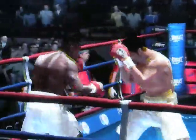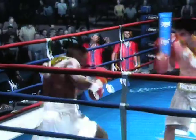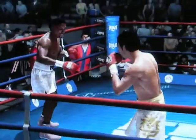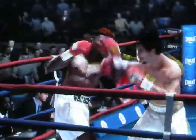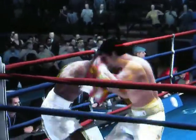Manny Pacquiao is doing well here with that two-punch combination. Nice strike after catching one by Manny Pacquiao. Missed the body shot. What a trap he just set, and he lands a nice counterpunch.